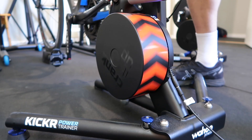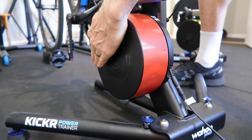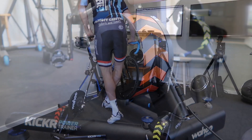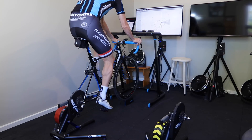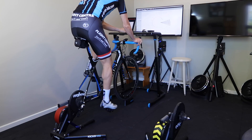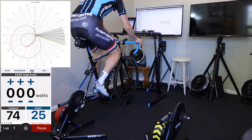A quick demonstration before we start: here's the flywheel at low speed — we can stop that pretty quickly. But when we get that flywheel speed up and running, it takes a lot more energy to slow it down. So that five-and-a-half kilo flywheel does have a bit of beef behind it.